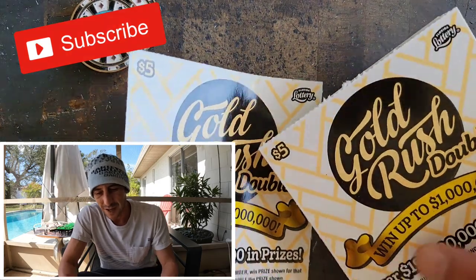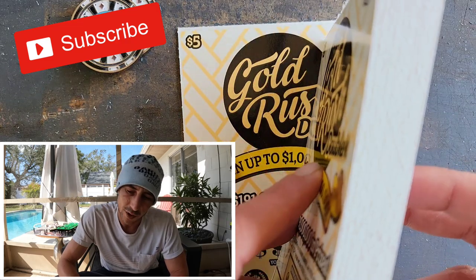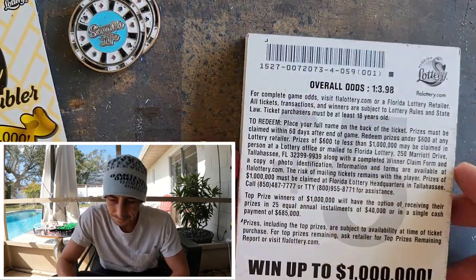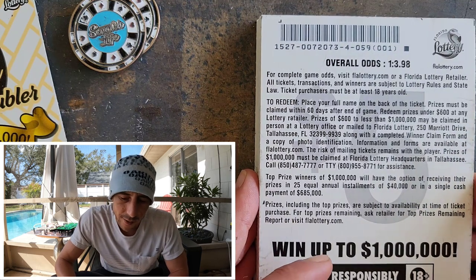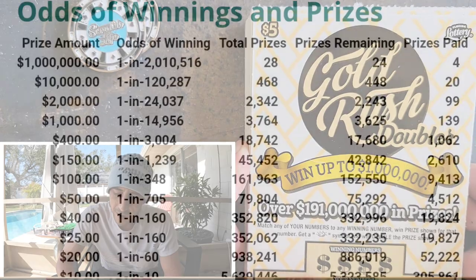Subscribe to the channel before we get started because I scratch every day — I post a video at 2 p.m. every day. For today, we're doing a $300 full pack. I bought every single ticket off the book. Here's the book number. I'm gonna pull up the overall odds on the prizes right now.